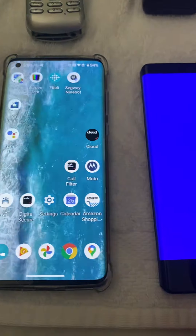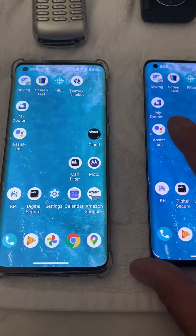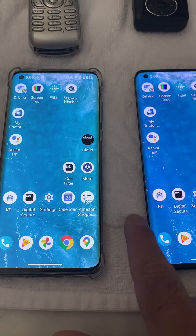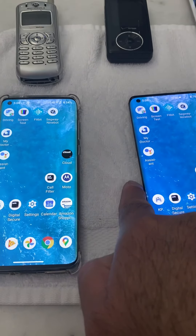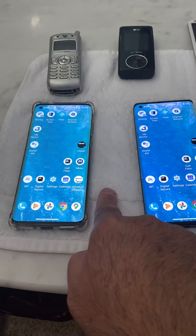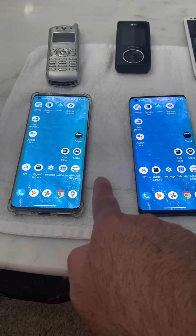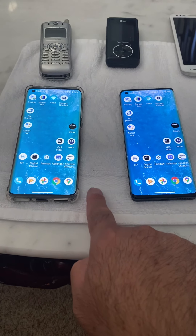What's frustrating about all this is Motorola is still selling these phones. And what I can't understand is either they're selling phones that are defective to customers, or they're selling phones that they fixed. But for some reason, I can't get a phone that doesn't exhibit these symptoms.